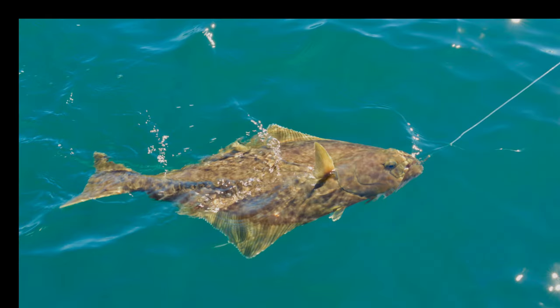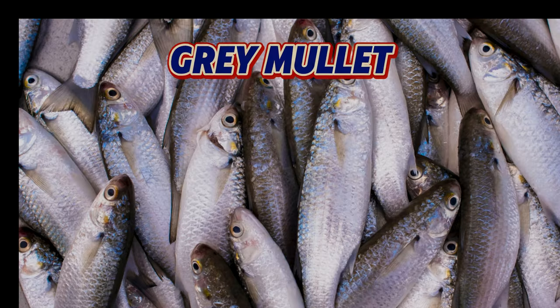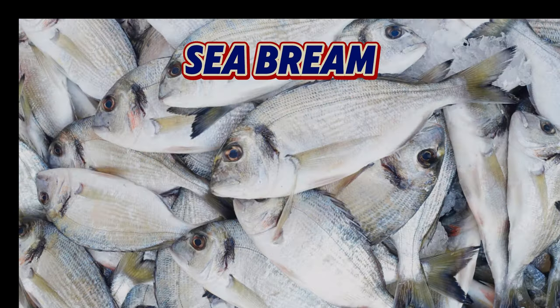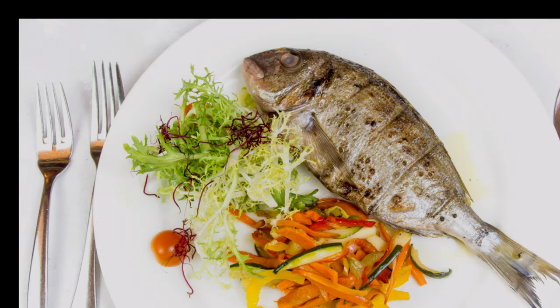Halibut, the largest of all flatfish, has a firm texture and mild sweet flavour, and is excellent when grilled or poached. Red mullet, despite its name, is not related to grey mullet. It has a distinctive flavour that's often described as nutty or shellfish-like. Grey mullet is a coastal fish with a mild flavour that's enhanced by marinades or strong seasonings. Black sea bream, with its sweet white flesh, is excellent when grilled whole or filleted and pan-fried.